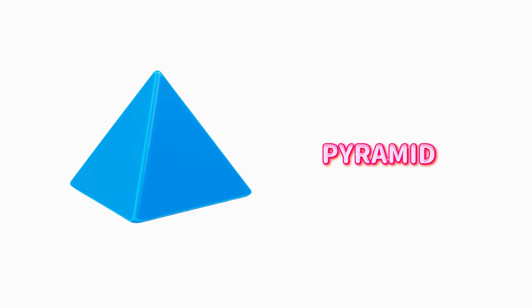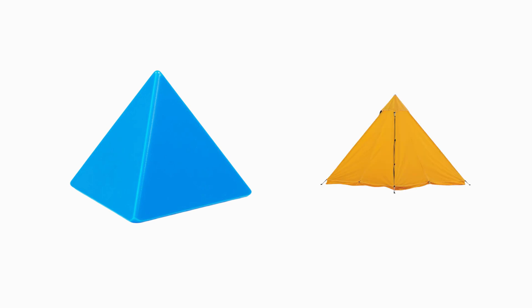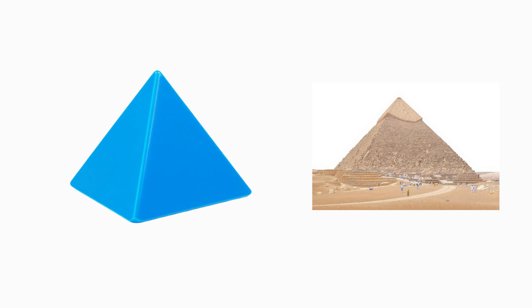Pyramid. A pyramid has a flat base and triangle sides that meet at a point. Pitch a tent at a camping trip and you've got yourself a mini pyramid. Or look far away to Egypt — those giant wonders have the very same shape.